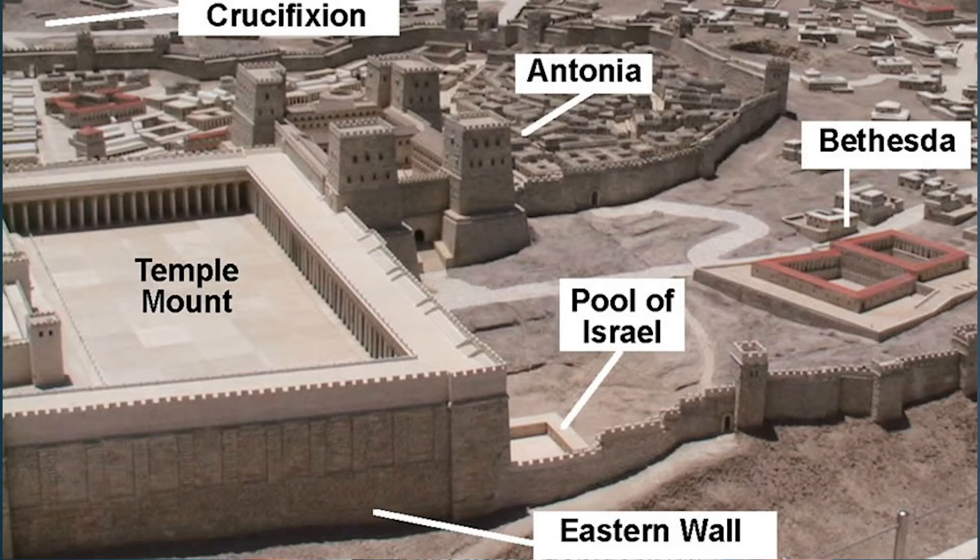So what is this pool all about? Well, in Aramaic, Bethesda means house of mercy. And according to John 5, it was located in Jerusalem by the Sheep Gate. Now this puts the pool outside of the city walls, just north of the temple.